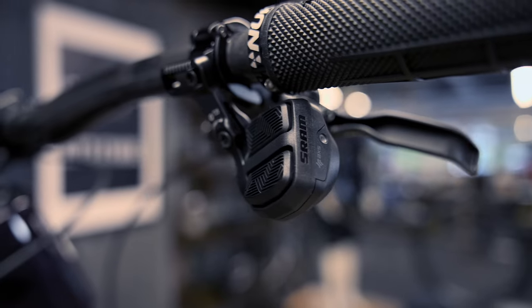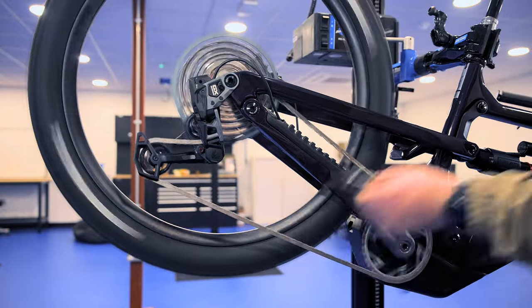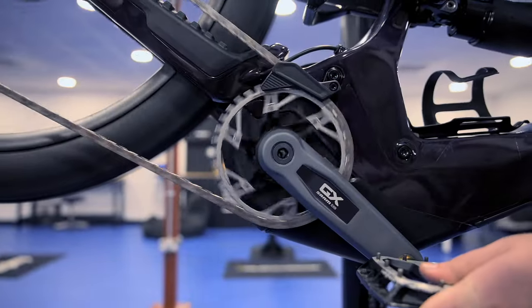SRAM's Eagle Powertrain is a complete wireless integrated EMTB system that brings together three of the company's key technologies to produce a no-compromise smart system for performance e-bikes. The three pieces of tech are AXIS Wireless Shifting, Eagle Transmission and the Powertrain Drive System. Everything with this system is designed for simplicity, zero compromise and maximum fun so you can focus on the trail.